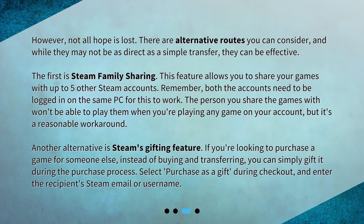Another alternative is Steam's gifting feature. If you're looking to purchase a game for someone else, instead of buying and transferring, you can simply gift it during the purchase process. Select 'purchase as a gift' during checkout and enter the recipient's Steam email or username.